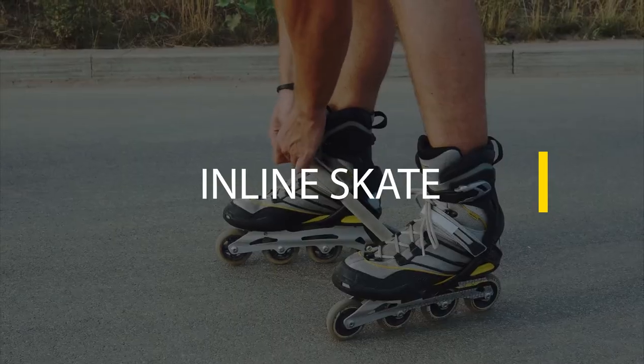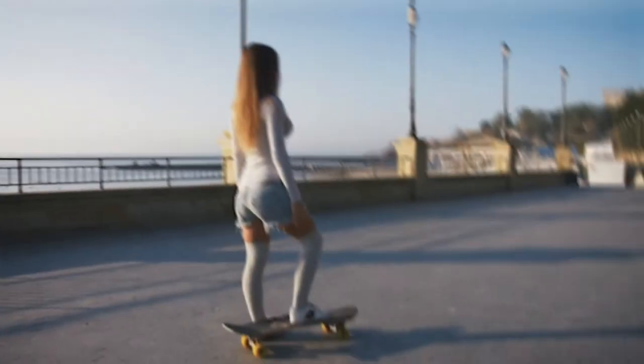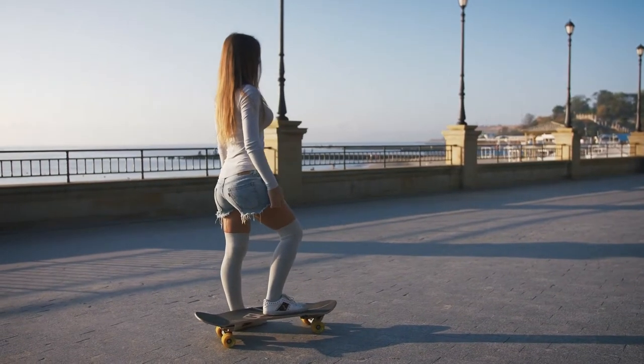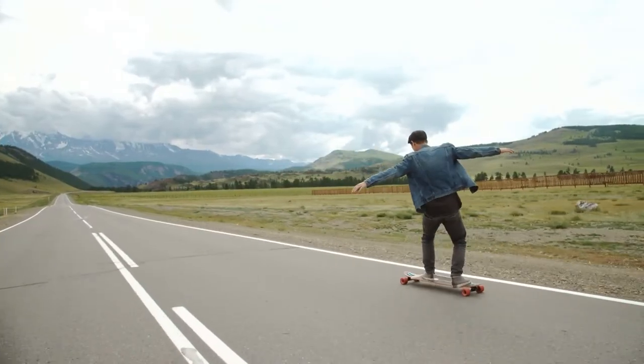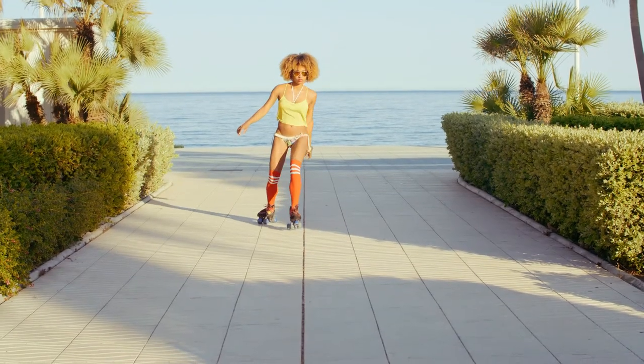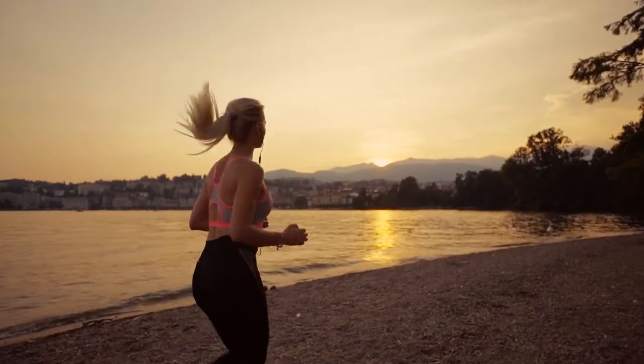Number 11: Inline Skates. If you have access to smooth trails along a beach or through the city, why not see the sights on inline skates? Rent a pair or dust off your old rollerblades, pads, and safety gear. You don't even have to be a pro — an easy beginner-level rollerblading session burns 100 calories in just 10 minutes.